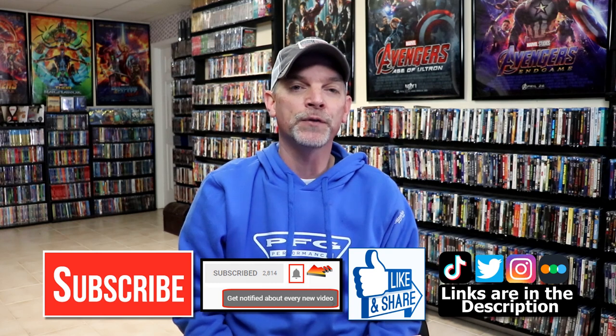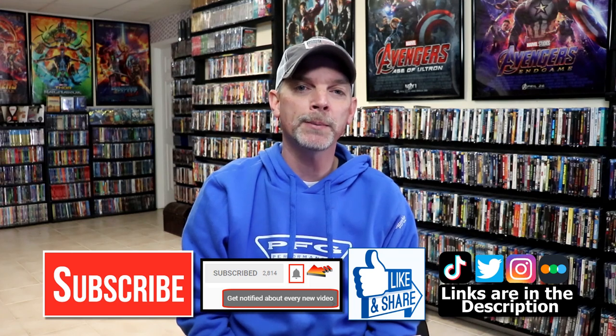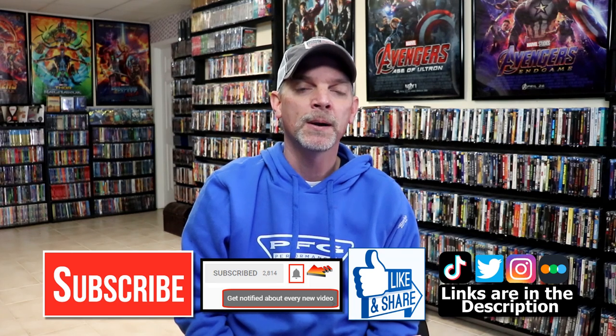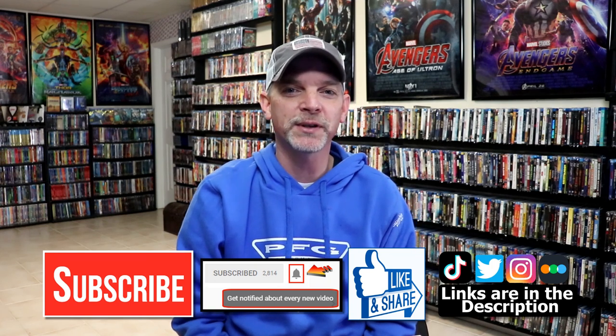So those are my Paramount Presents slipcovers. I really do love these. Like I said, they've been going for three years now. If you've been watching, you can find me over on Letterboxd — I do have links below. Thanks again for watching and we will see you next time.